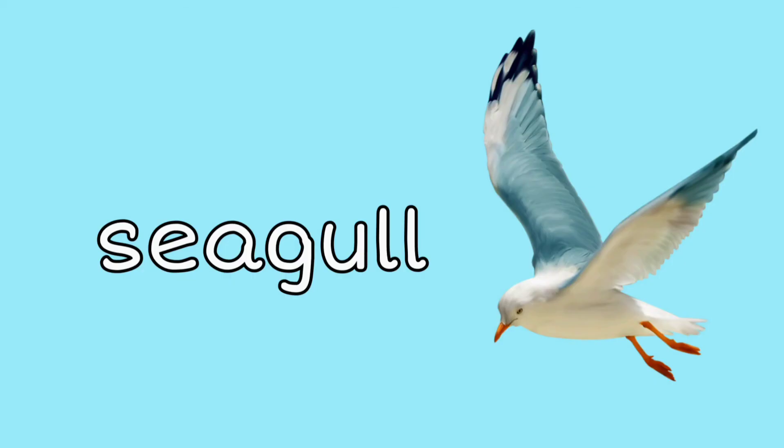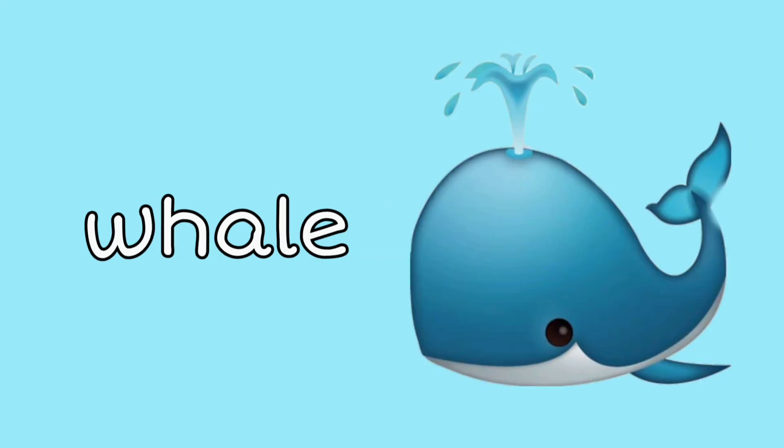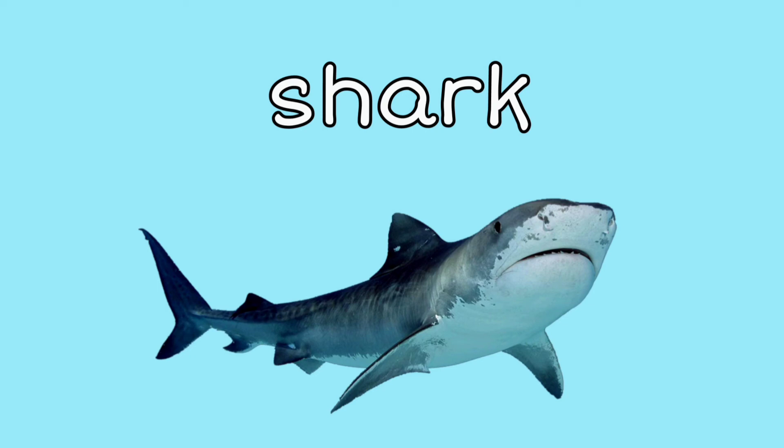Seagulls: did you know that seagulls can drink both fresh and salt water? Whale: there are tons of types of whales — you can go see them at the ocean. Shark: I bet you know what this is — it's a shark! If you see one of these, get out of the water!